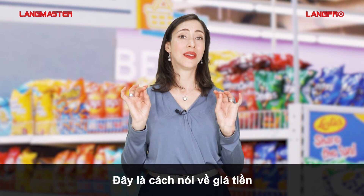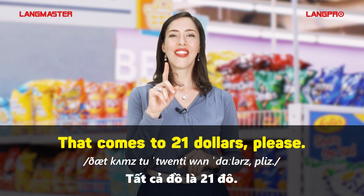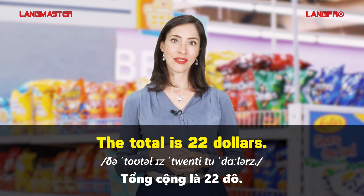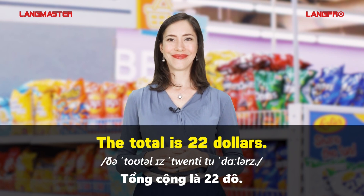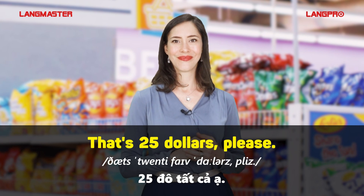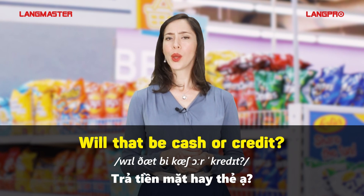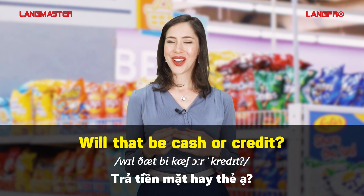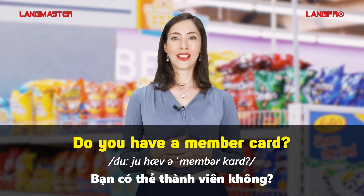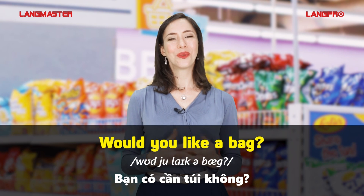This is how to talk about prices. That comes to twenty-one dollars, please. The total is twenty-two dollars. That's twenty-five dollars, please. How would you like to pay? Will that be cash or credit? Do you have a member card? Would you like a bag?